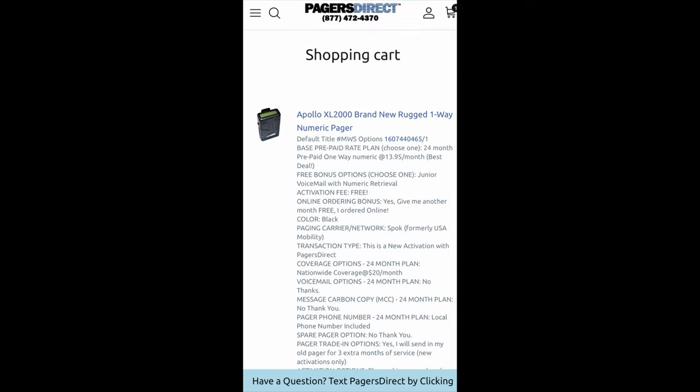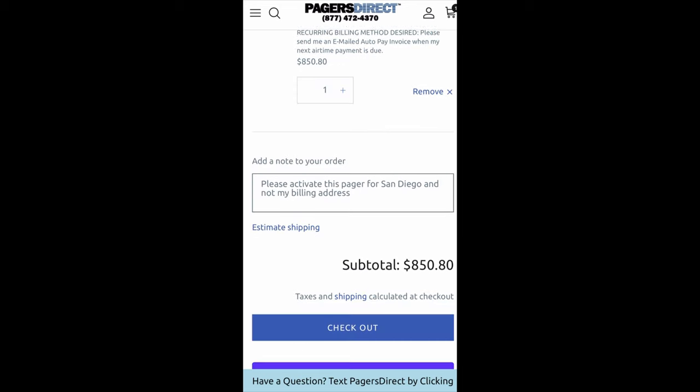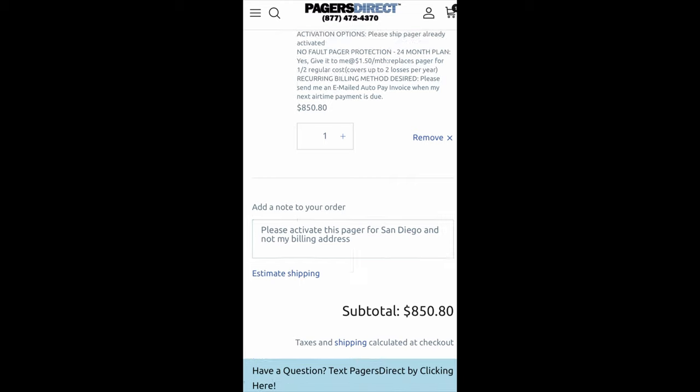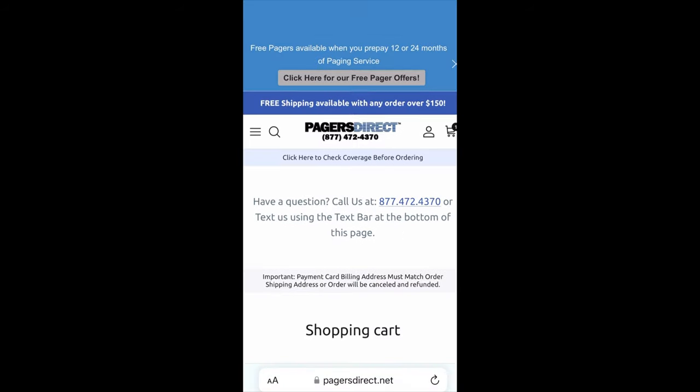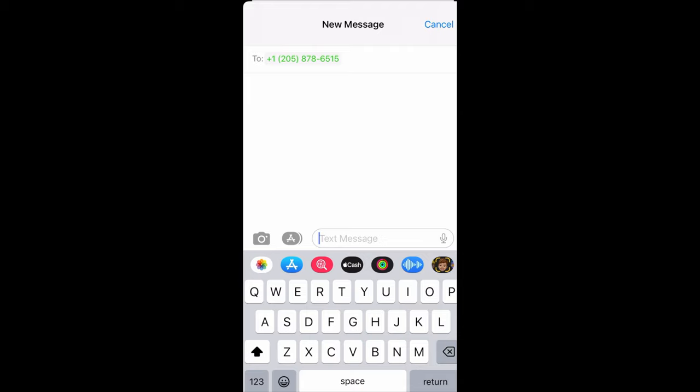I want to point out that purchasing a pager is probably easier on a desktop or PC, but of course you can still do it this way and it'll work just as well. Good luck purchasing your pager. And if you need us, you can call us at 877-472-4370 or tap that have a question button and text us at any time. Thank you and have a great day.